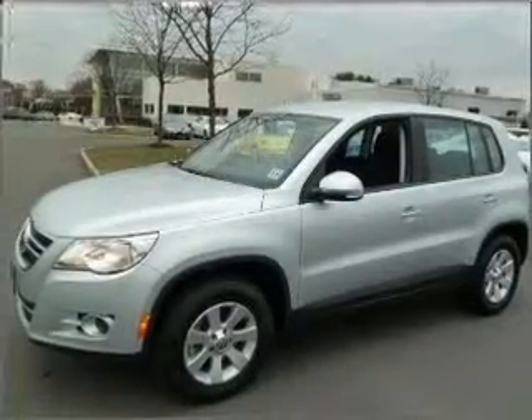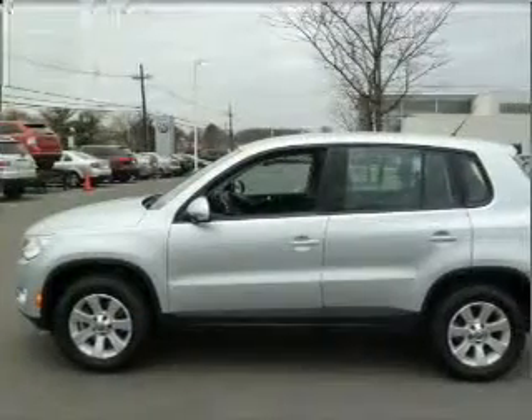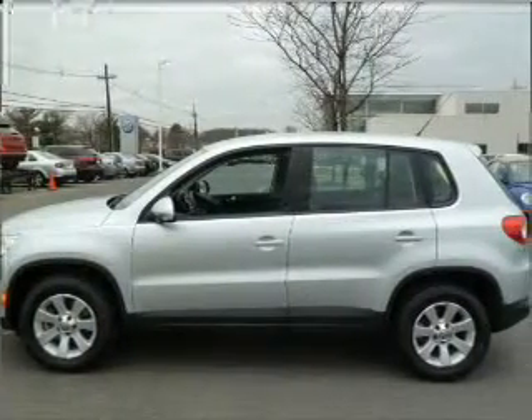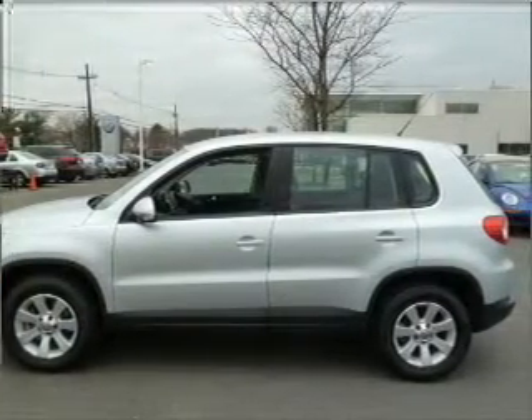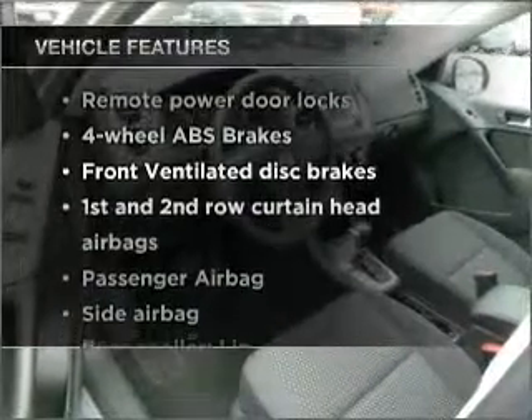With an efficient four-cylinder engine connected to a smooth-shifting six-speed automatic transmission, premium wheels lend a distinctive appearance. Anti-lock brakes help you bring your vehicle to a safe stop.